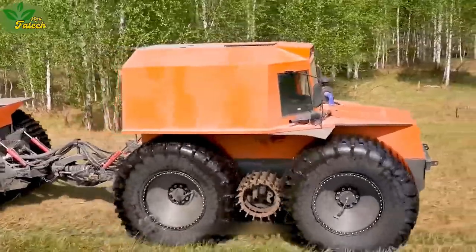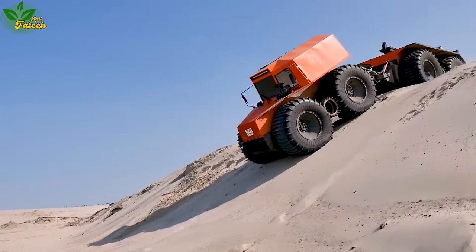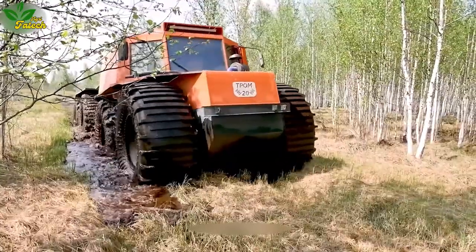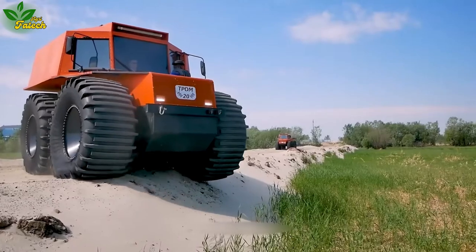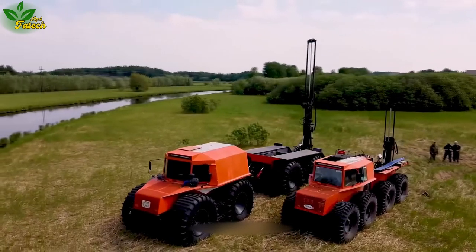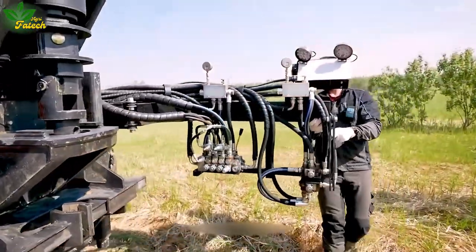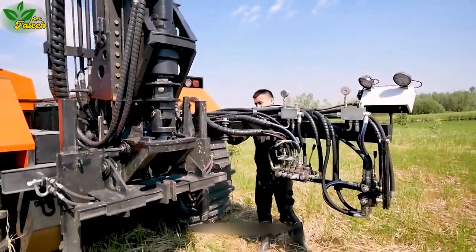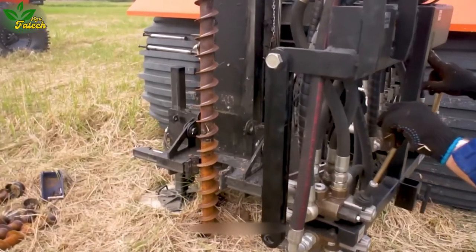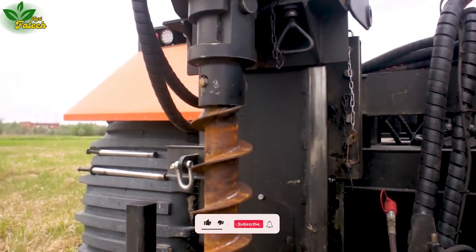Meet the Frum 20, a specialized truck designed to tackle diverse tasks in construction, mining, drilling, and scientific research. Featuring a robust frame, large wheels, and a flexible suspension system, this versatile vehicle navigates challenging terrains with ease. Hills, deserts, dense forests, and even water pose no obstacle. Equipped with unique accessories like the T3 drilling rig, capable of geotechnical drilling, environmental drilling, and mineral extraction, the Frum 20 proves indispensable in various demanding scenarios.